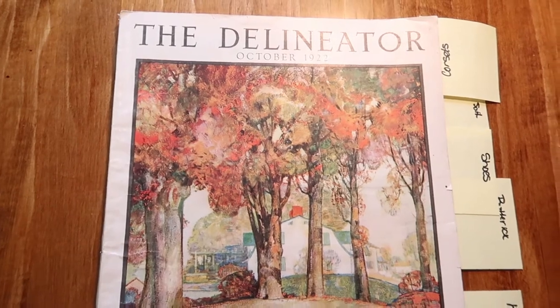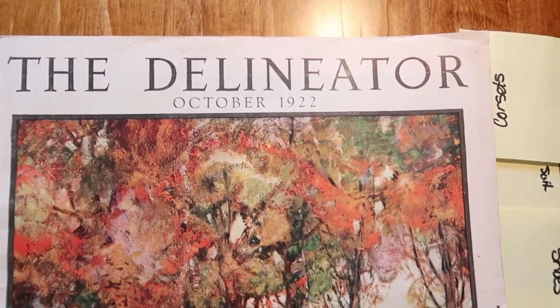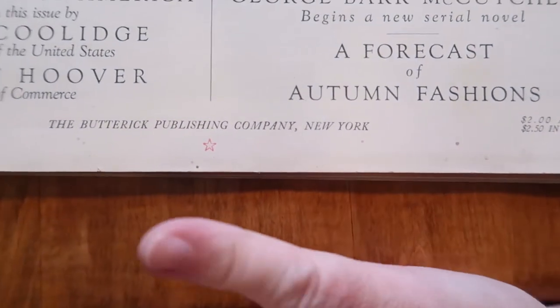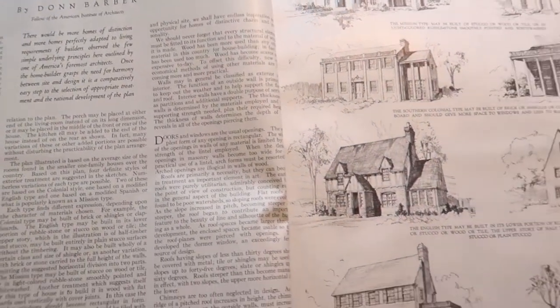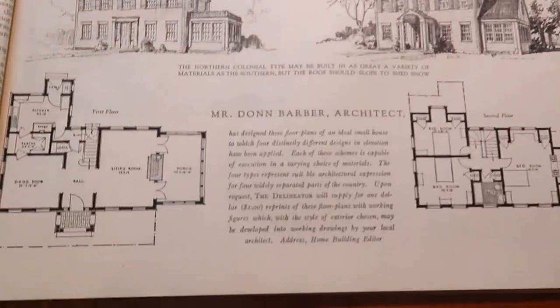First I have a Delineator from October 1922. Delineators were published by Butterick, so you'll see lots of fashion, lots of pattern ideas and things in here. This isn't sewing or costumes — this is a story about the ideal small house. Let me show you what's in the ideal small house floor plan.